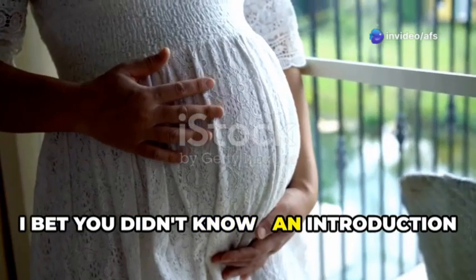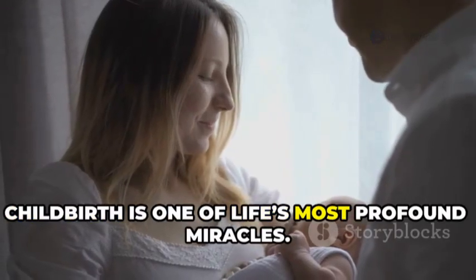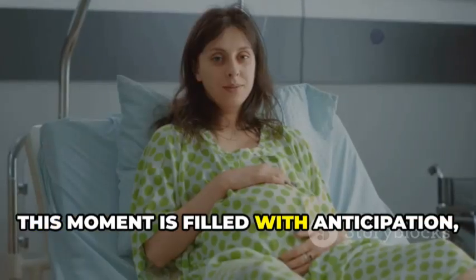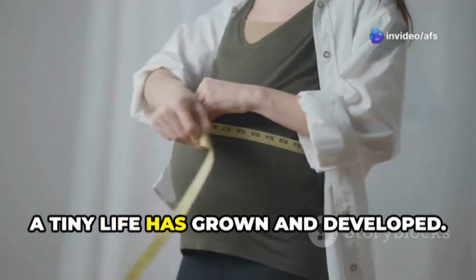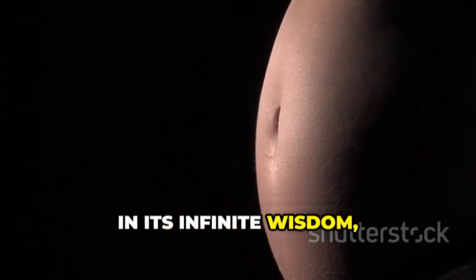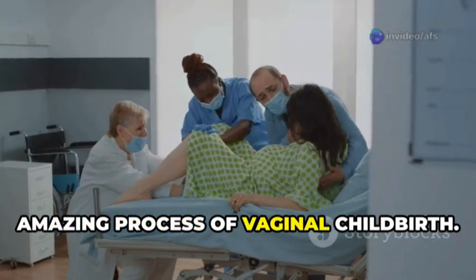I bet you didn't know. An introduction to childbirth. Childbirth is one of life's most profound miracles. A new human being prepares to enter the world. This moment is filled with anticipation, wonder, and immense power. For many months, a tiny life has grown and developed. Now the time for arrival is near. The body, in its infinite wisdom, knows what to do. This essay will guide you through the amazing process of vaginal childbirth.